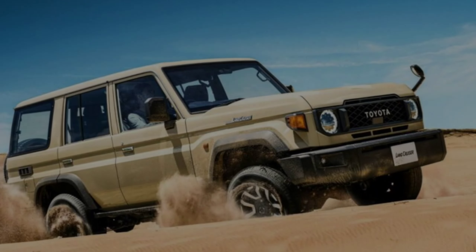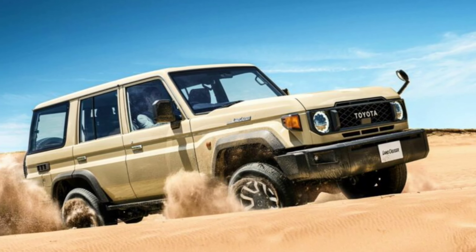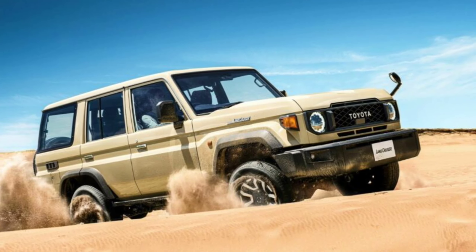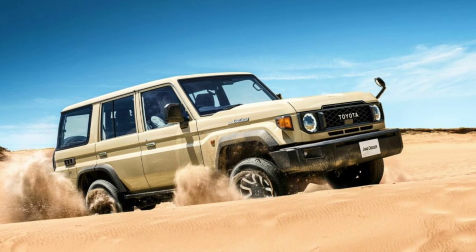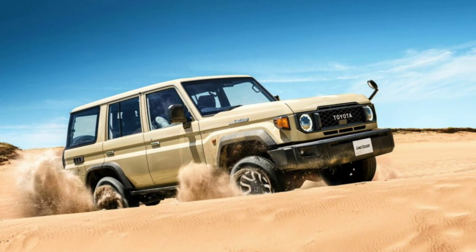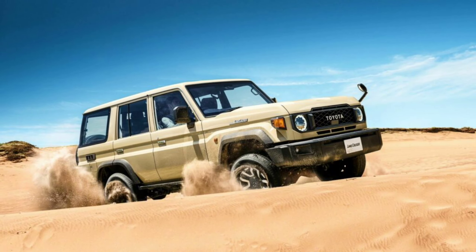Toyota recently introduced another facelift of the immortal Land Cruiser 70 series, which has been in continuous production since 1984. This latest update keeps the old-school styling, adding modern technology to the mix to further enhance its appeal.